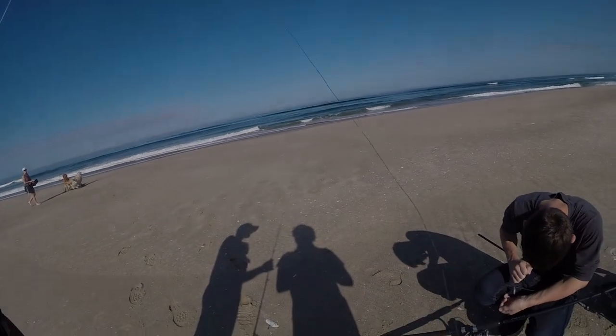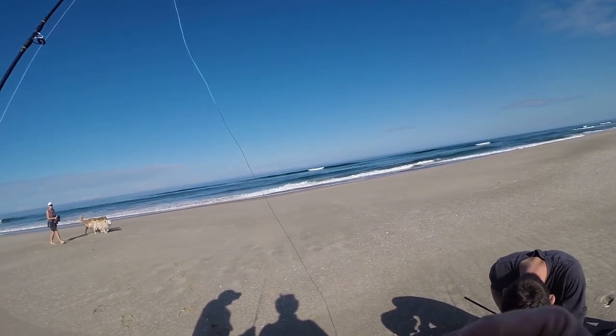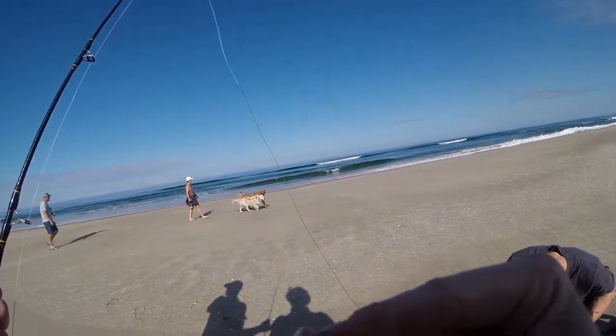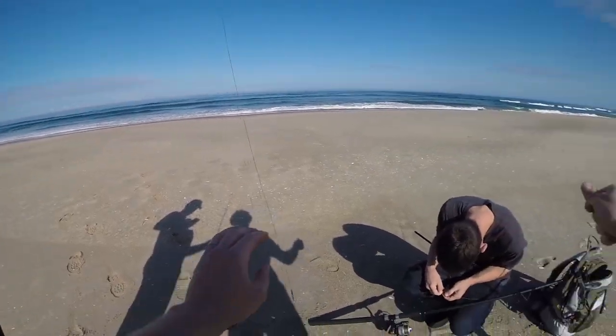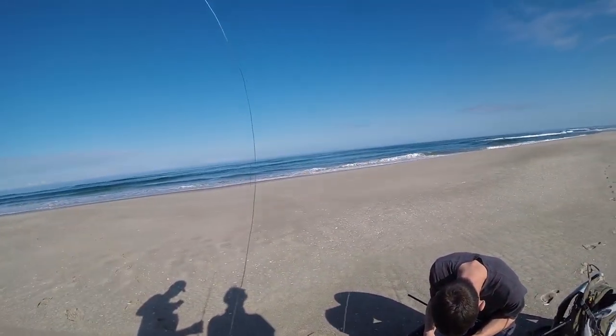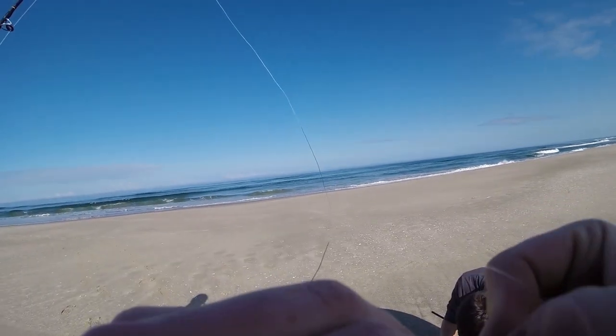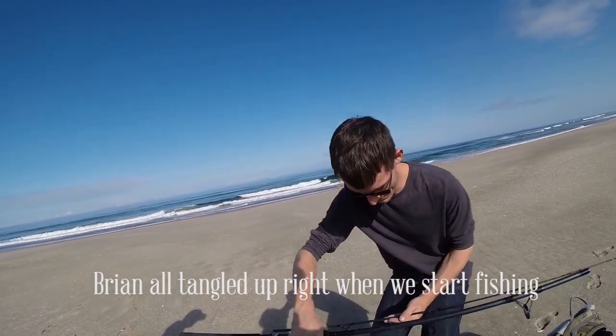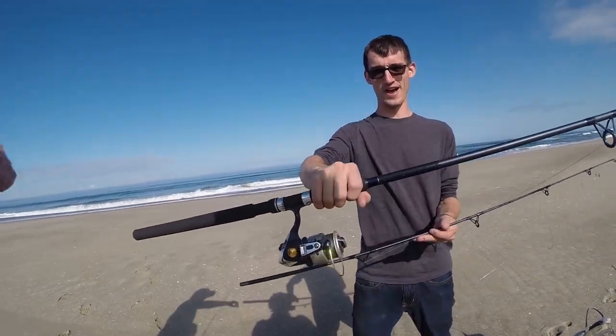If those guys start moving to the right, let's head that way. Let's not stake a spot out. I'll try to get you set up so we can get out there. It's probably wrapped around your reel, or your second rock. Can you just hold that?